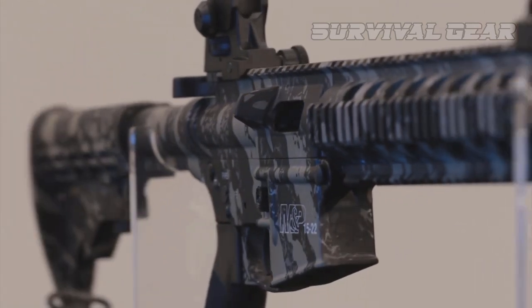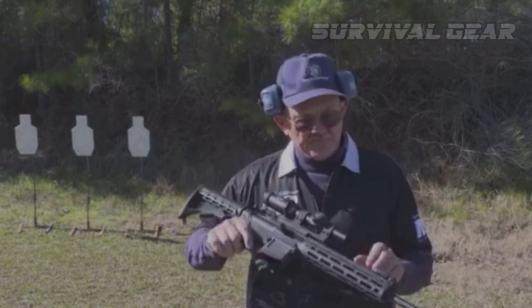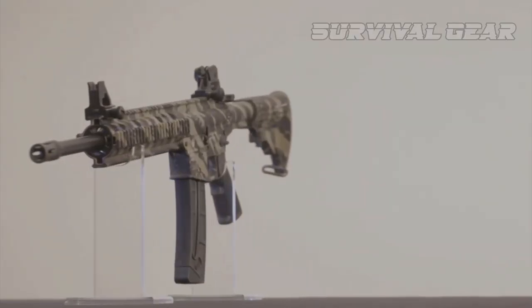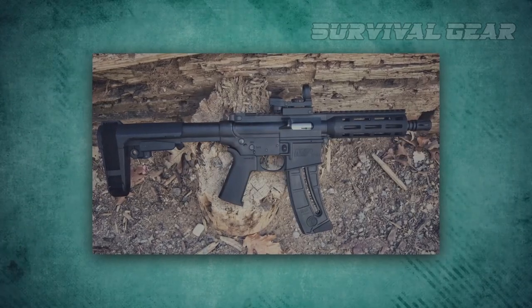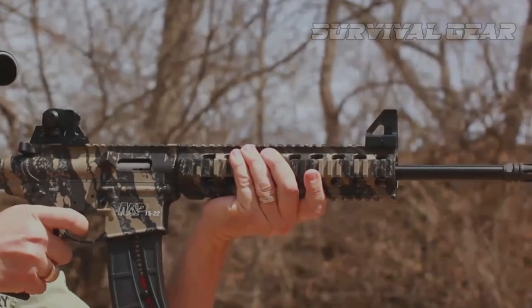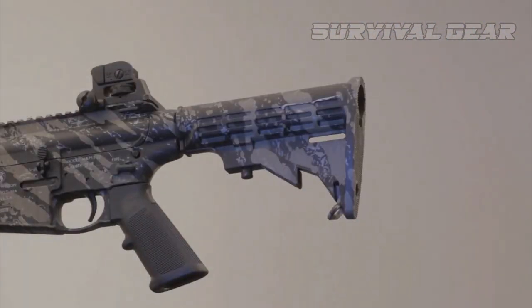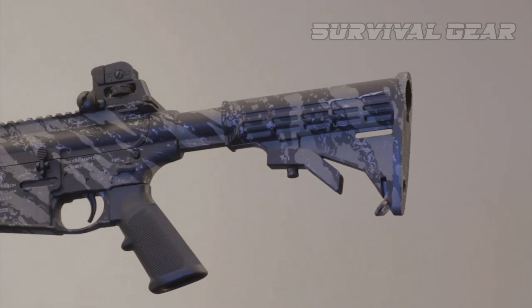The handguard is one of my favorite features of this rifle. It's a 10-inch slim handguard with Magpul M-Lock slots. A Picatinny-style rail essentially extends the gun's length from the charging handle to the end of the handguard, giving shooters plenty of room for optic or scope mounting.